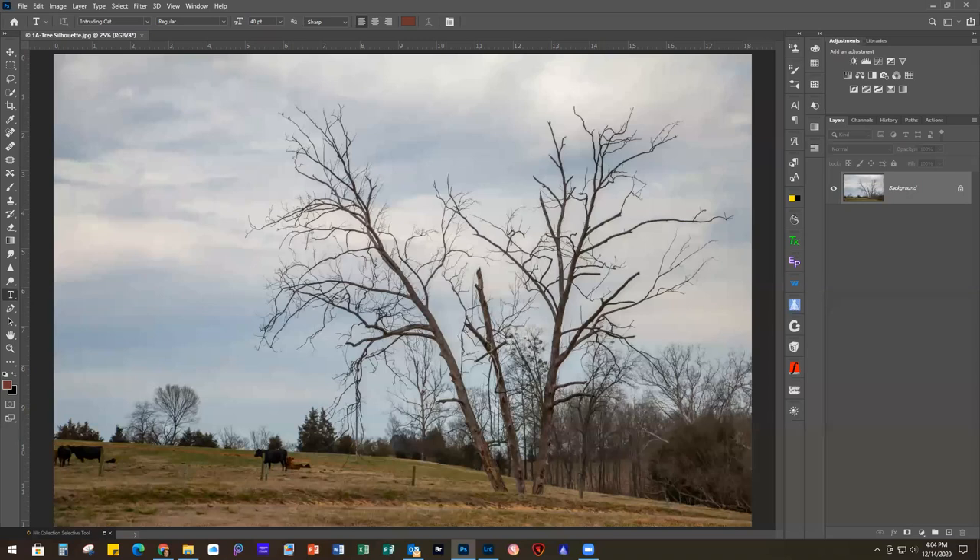This is our first project, from the first webinar I did back in February. I just love something about bare trees - sometimes dead trees, but this one was just a very bare tree. I like their silhouettes, especially against the sky. But this day it was kind of an overcast day, not a very interesting sky, so we're going to do some stuff to jazz this up.